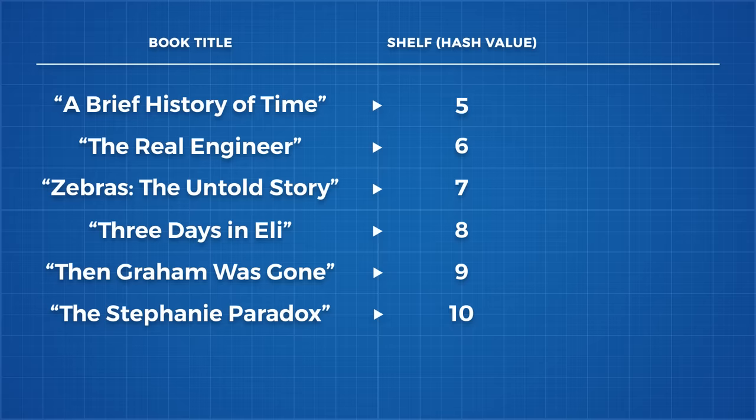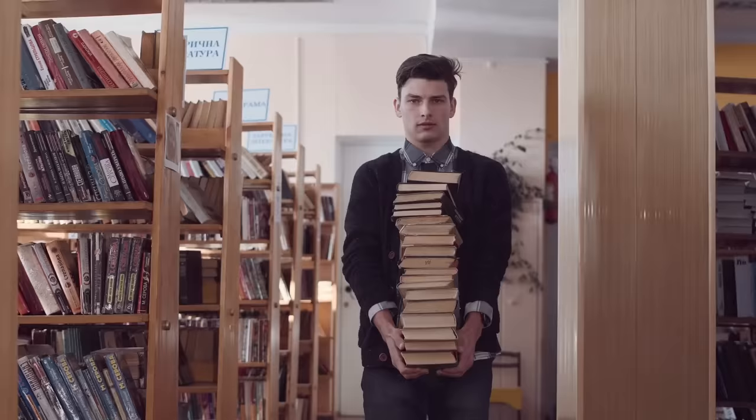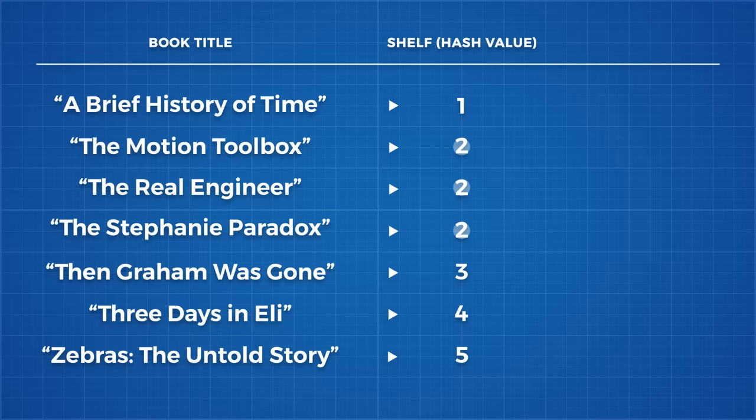The second goal of the hash function is that it should reduce collisions. A collision is when two different inputs produce the same output hash. In our case, a collision results in two or more books on the same shelf. If our library only has two shelves, collisions will be really common no matter what hash function you use. If our library had a billion shelves, a good hash function will mean collisions will be rare. Another goal of a hash function is that it should be quick to calculate. A simple hash function might be to group books on shelves alphabetically — this would be really quick to calculate but would result in a lot of collisions. Think about how many books begin with the word 'the' compared to how many books start with the letter Z.